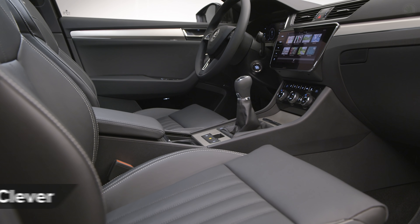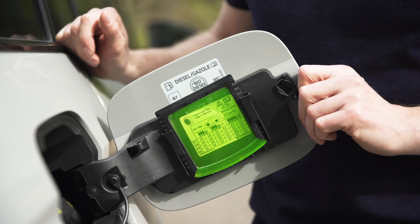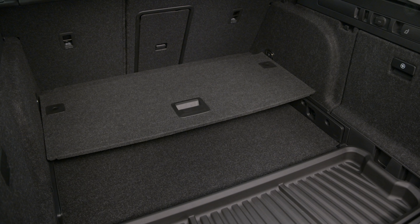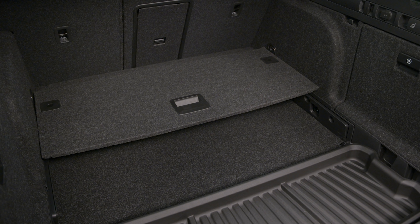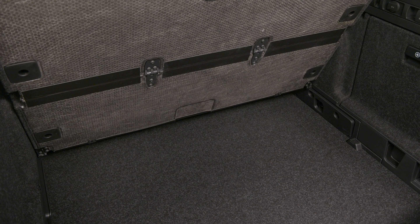Skoda has made a name for itself in providing smart use of stuff in its cars, such as umbrellas in the doors and ice scrapers in the fuel filler cap. In the new Superb estate, there's now a flexible organiser which sits underneath the false boot floor and is where you can securely store all kinds of stuff.